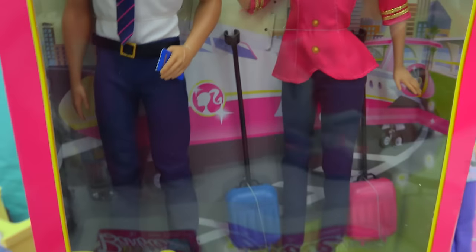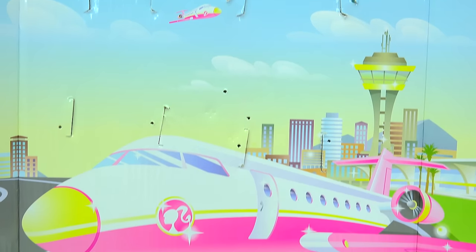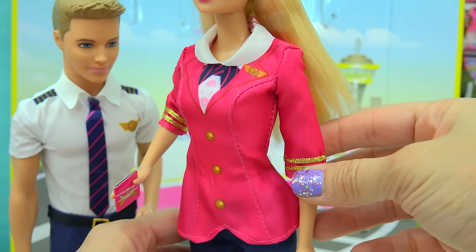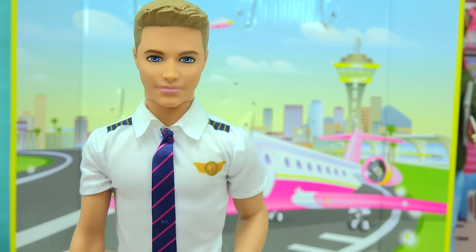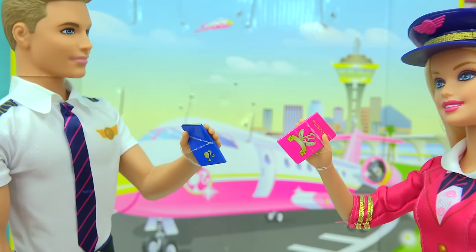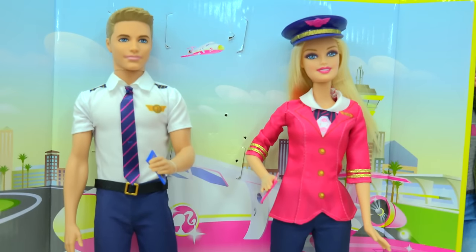This set is really cool because we actually have Ken in it — these are the Barbie pilots! Here come pilots Barbie and Ken flying on in. Barbie has her captain's hat on, some gold detail, blue pants, and black heels. Ken looks very handsome in his suited shirt with a belt, blue pants, and black shoes. Both of them have luggage they can wheel around in the airport, and they both have their passports because they travel internationally — they go all over the world.